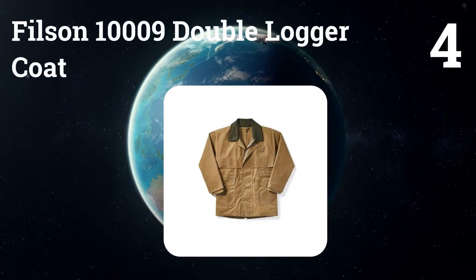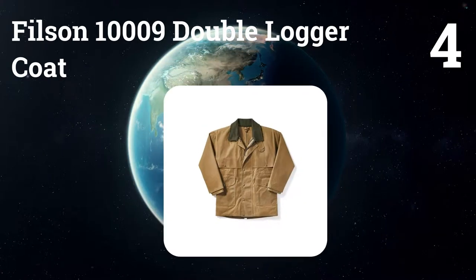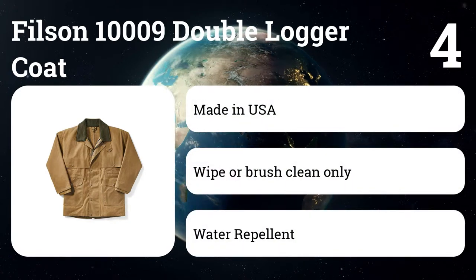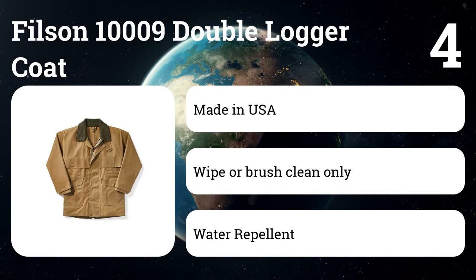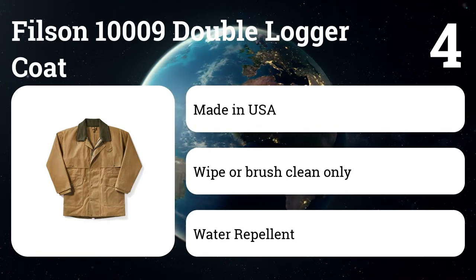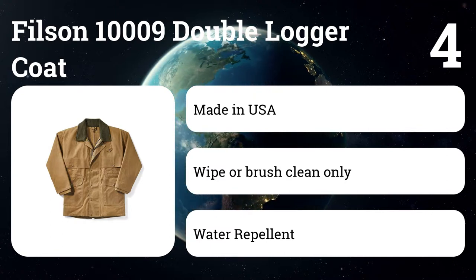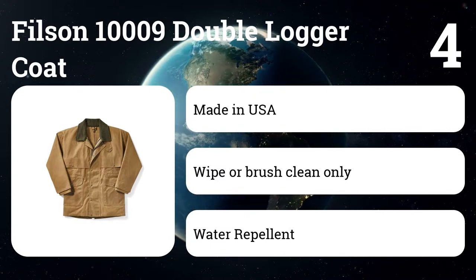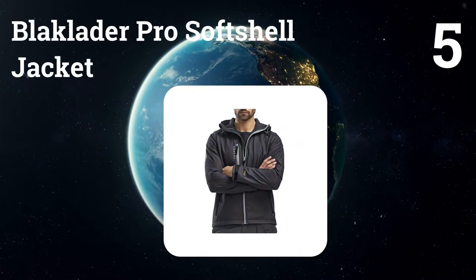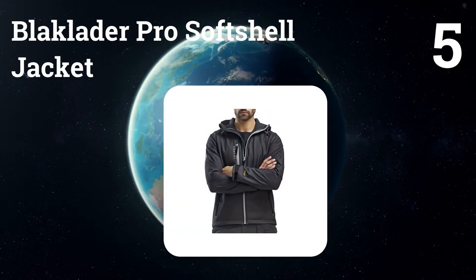Number four: Filson 10009 double logger coat. A basic design for logging and construction but suitable for any outdoor use. Made from wind, water, and abrasion-resistant tin cloth, the upper body is protected by a one-piece cape. No bottom pockets means it is safe around heavy tools. Includes two upper utility pockets, one with a slop pocket for tools.